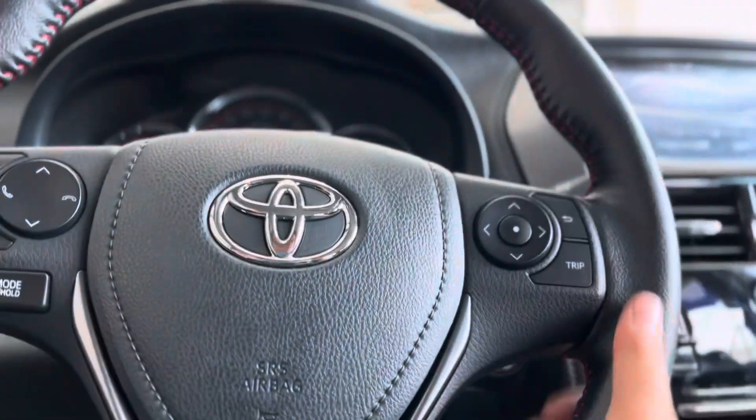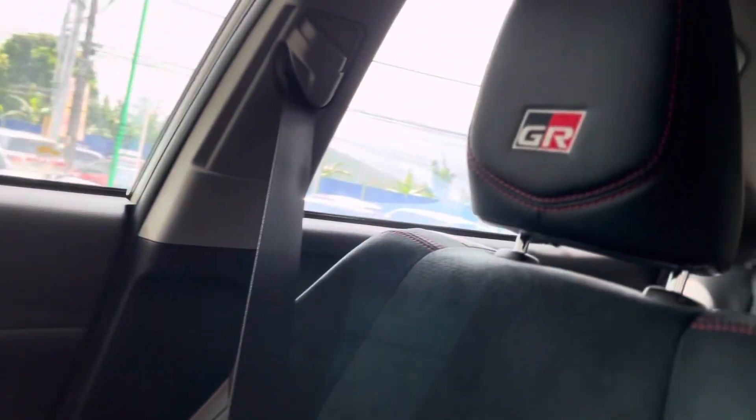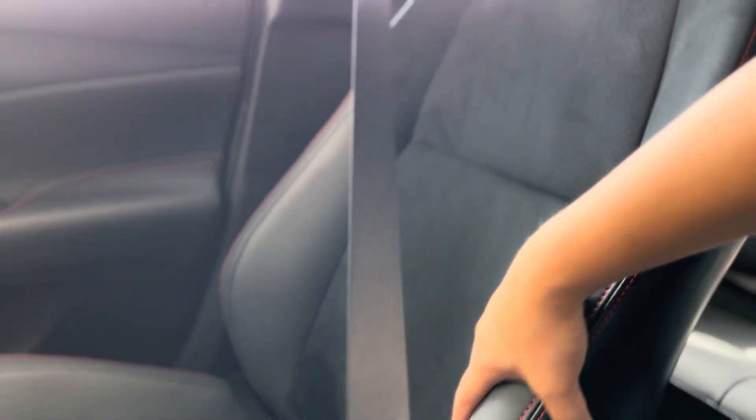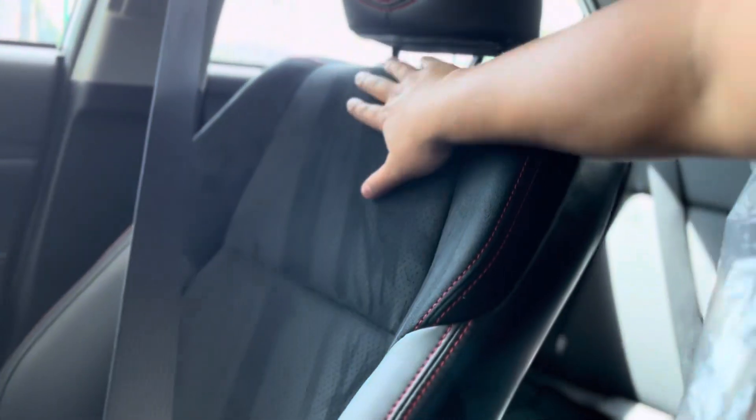Inside, the leather steering wheel has a red stitch — that's the GR trademark. There's also the GR badge on the headrest area. The seat shape is really nice; the sides have a corduroy-like feeling but the sides are actually leather.